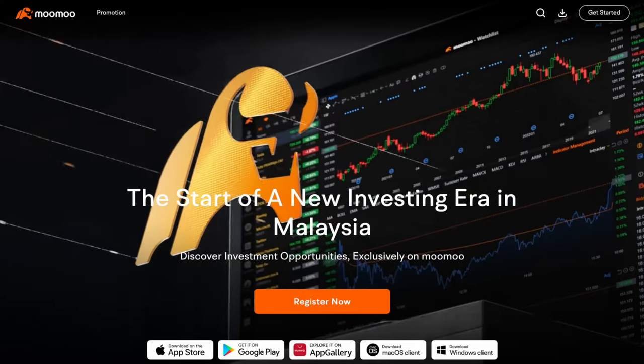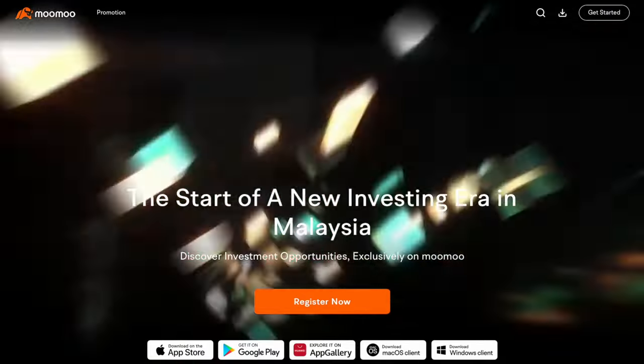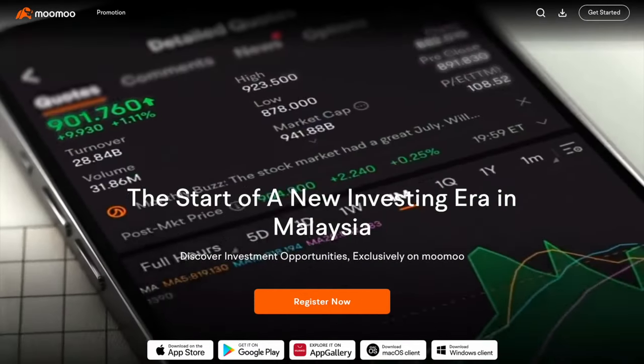Hello, what's up my friend? So I'm sure you have all heard that Moomoo, this stock broker that we all know and love, will soon land in Malaysia sometime later this year, fully regulated and licensed to operate in this country.